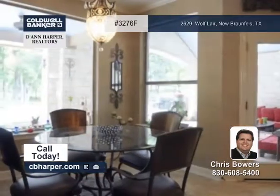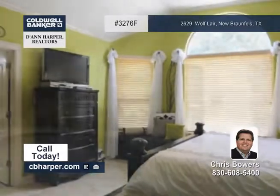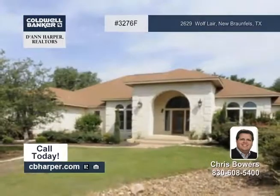You'll also appreciate the fabulous outdoor living space with an in-ground pool complete with a hot tub and stone waterfall, as well as a flagstone-covered patio space. Check it out in person with Chris.